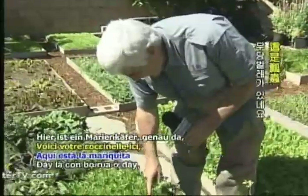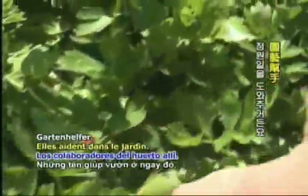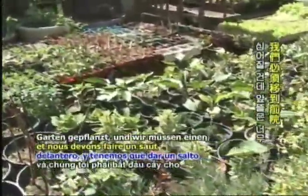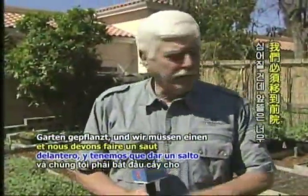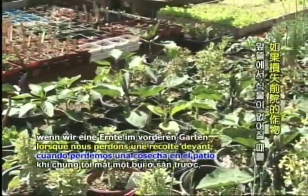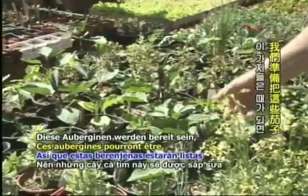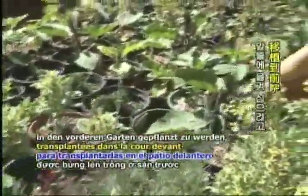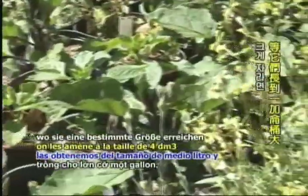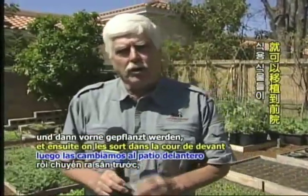Here's a ladybug right here — first ladybug of the season. They're garden helpers. This is just a temporary holding spot. These plants will be planted in the front yard, and we have to get a jump on the front yard because it's so small. When we lose a crop in the front yard, we have to have these ready. So these eggplants will be ready to transplant into the front yard when we're ready — this is a holding zone for that.